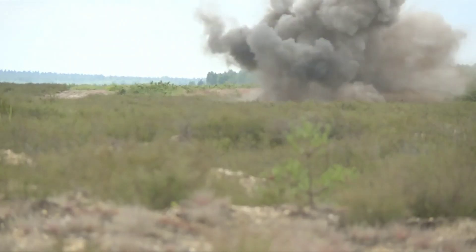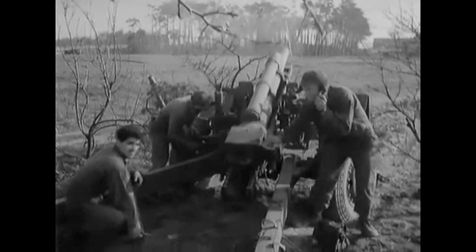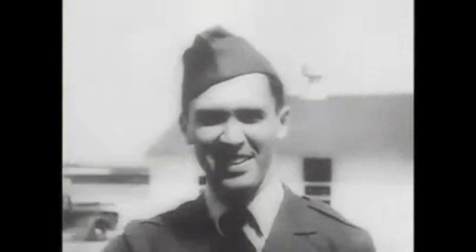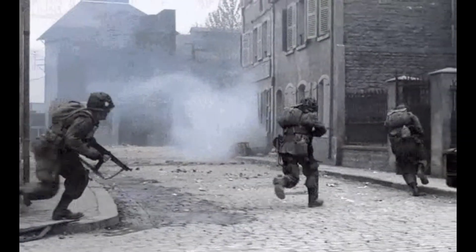Hello everyone and welcome back to BizVinci. Today we're taking a trip back in time to World War 2, a conflict that shaped the course of history. In this episode we'll be counting down the top 10 best pistols of World War 2. These sidearms were trusted by soldiers on both sides of the conflict and played a crucial role in the war. Let's kick things off with number 10.